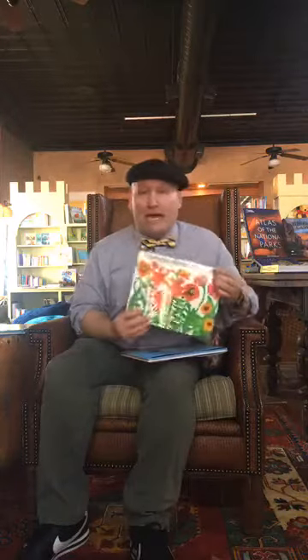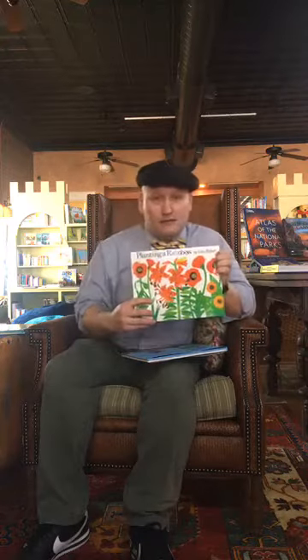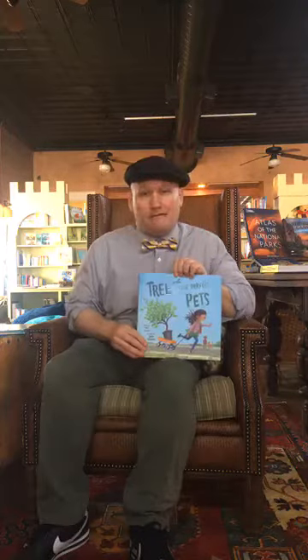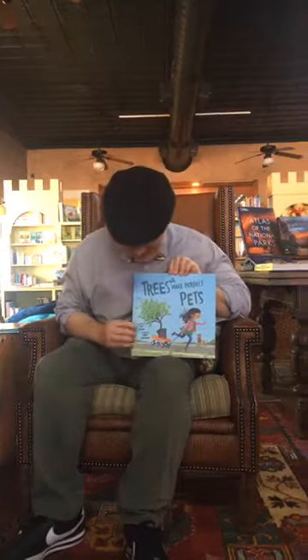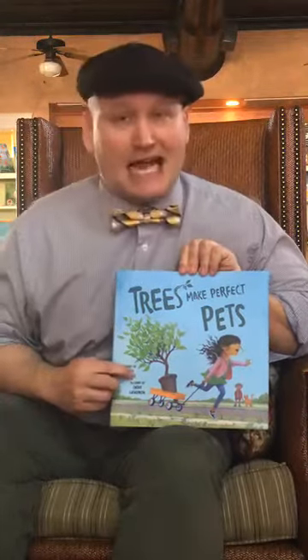Today we have two books as usual. The first book is called Planting a Rainbow, by Lois Ehlert. And the second book — I think you're gonna really like this one, it's really funny — is called Trees Make Perfect Pets, by Paul Zajac.